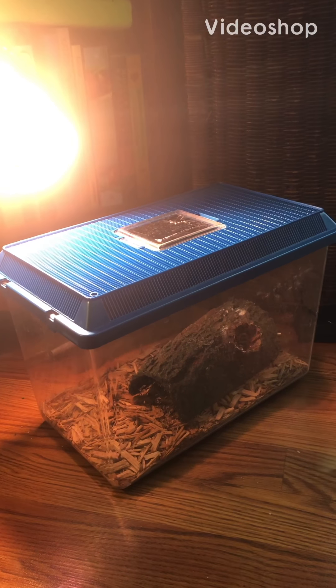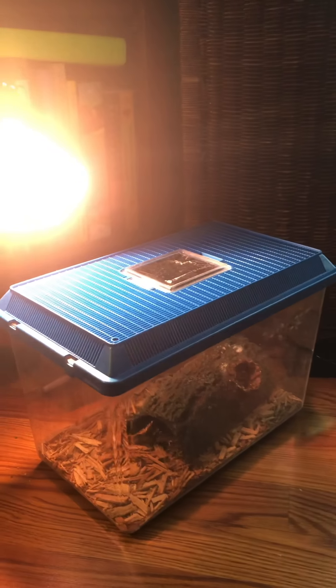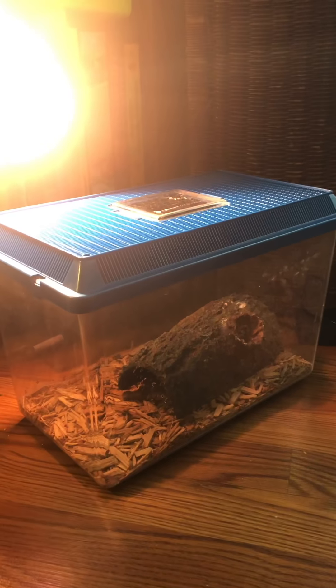Hi Bluebirds! I thought maybe you were curious how our gecko has been since he's been at my house these last few weeks. This is his new house that he's been staying in. Not as fancy as the one we have in our classroom, but he seems to like it.